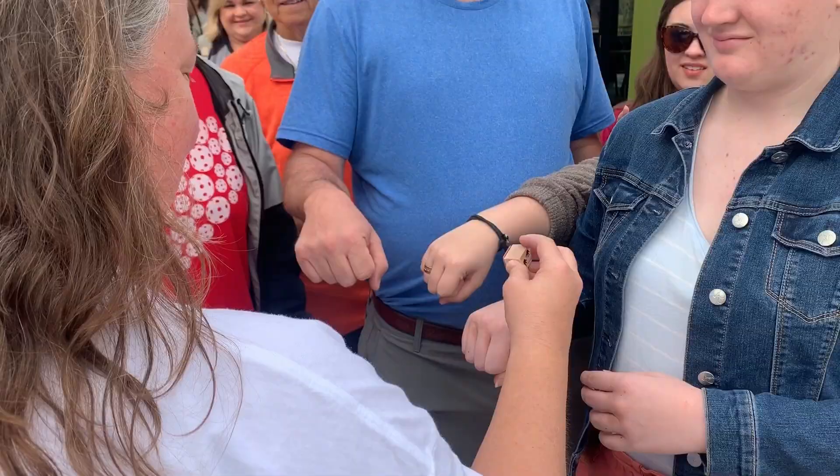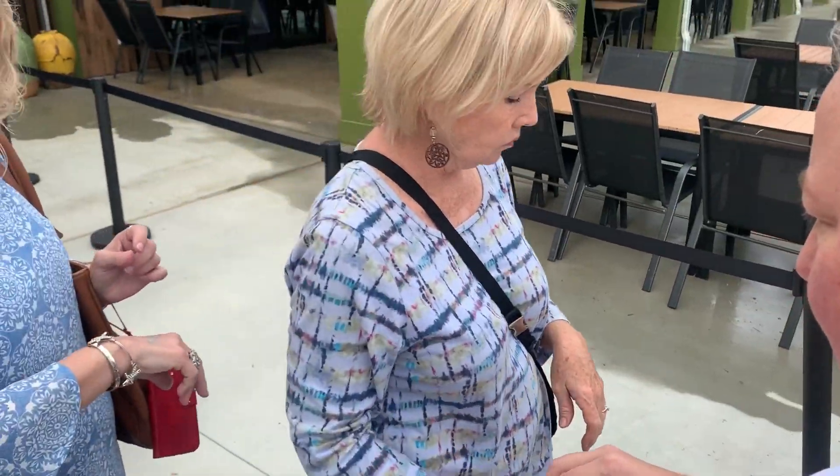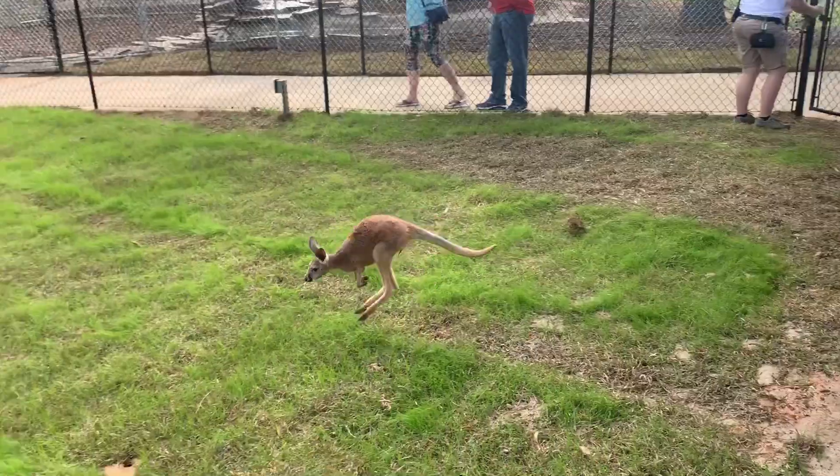For the first time, these guests are getting a look at the new Alabama Gulf Coast Zoo. They're going to have more exhibits, and I think families are going to love it. It's been a long road to get here, but I think it's safe to say visitors and animals are both happy with the new home.